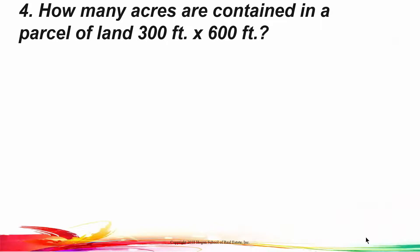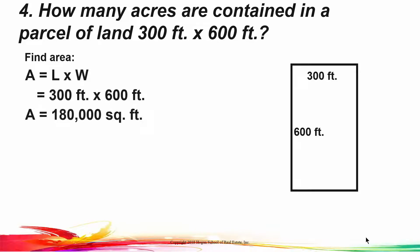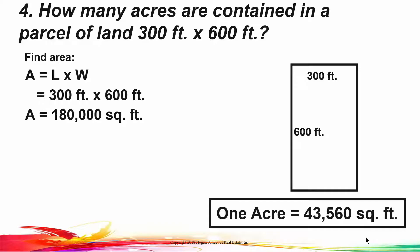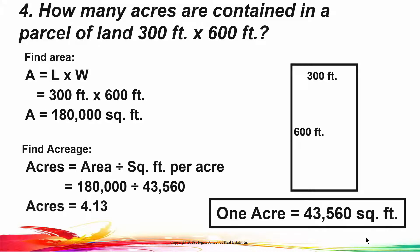Question number four. How many acres are contained in a parcel of land 300 feet by 600 feet? An acre is a measurement of area. Here's our parcel — 300 feet by 600 feet. We multiply length times width to get an area of 180,000 square feet. The number you must memorize is that one acre equals 43,560 square feet. So we take 180,000 divided by 43,560 and get 4.13 acres.